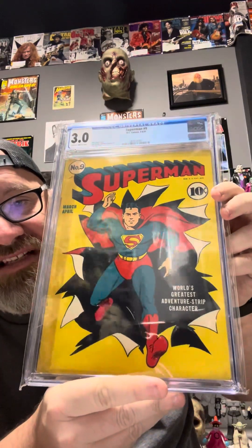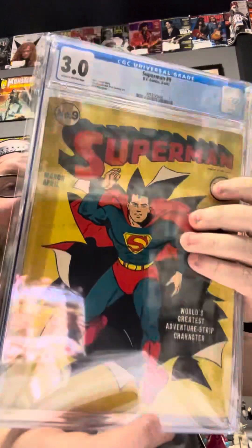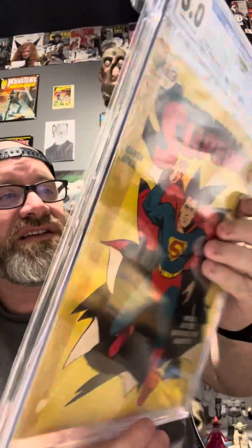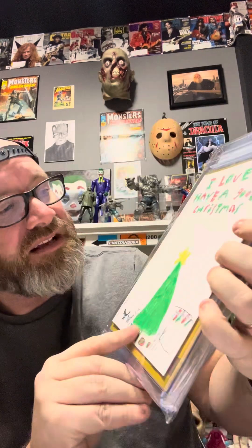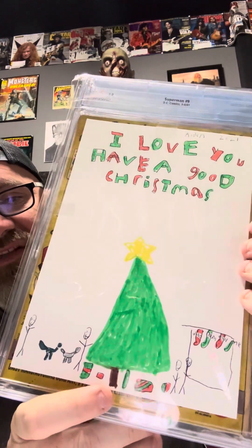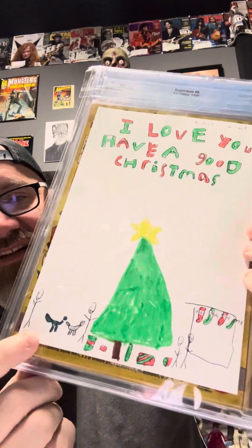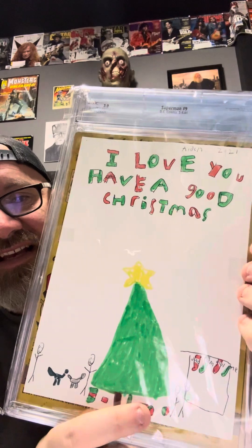Next we've got Superman #9 from 1941, where he is jumping through the pages — how can you beat that? 3.0. Superman jumping through the pages. My son got me this for Christmas. It's him and my daughter. He drew a card and we put it inside the bag on the back of the book so I would always know when I got it. There's our cats, there's me and my wife, and there's my daughter and son and our stockings above the fireplace. Just a beautiful book. Love Superman #9.